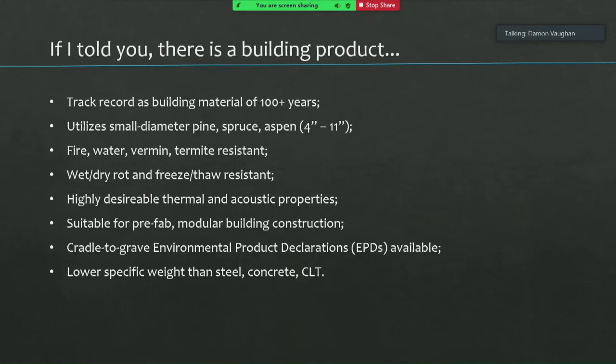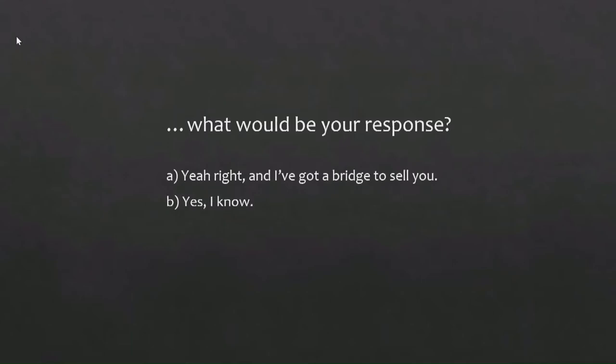If I told you there's a building product with a track record of over 100 years, uses small diameter material, is water, vermin, and termite resistant, wet/dry rot resistant, and has highly desirable thermo-acoustic properties — what would be your response? A: you're right, and I've got a bridge to sell you. Or B: Really? How? Why are we not using it?